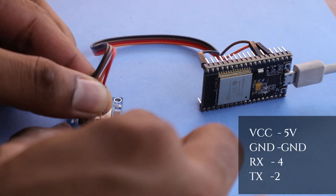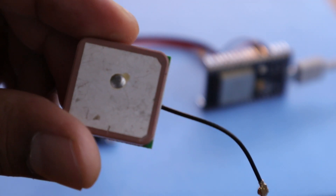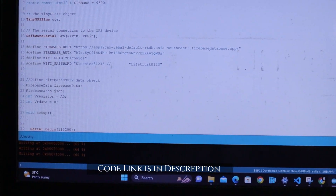First connect the wire VCC to 5V, GND to GND, RxPin to pin 4 and TxPin to pin 2. Now attach the antenna. All set.